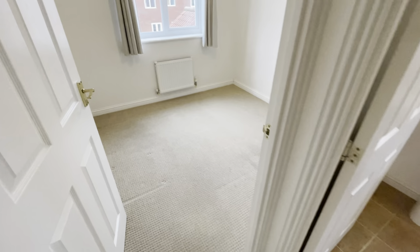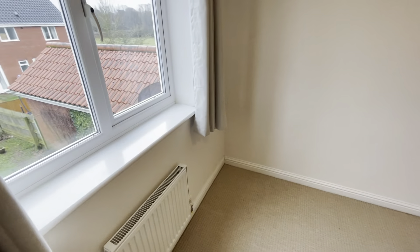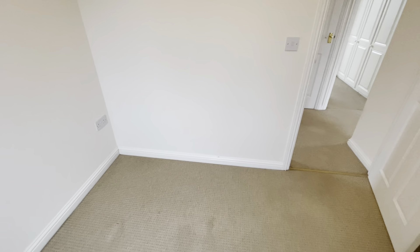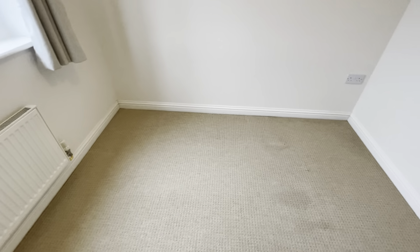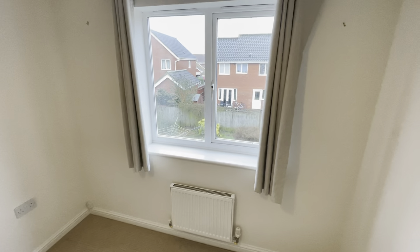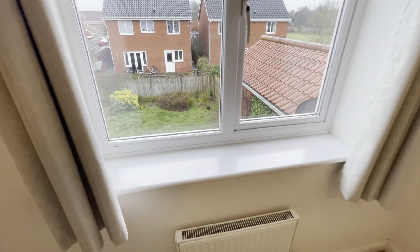Proceeding a little further down the corridor, we're into bedroom three. I would deem this a three-quarter size — very nearly a double in its own right, but you'd have to have the bed against two walls. I'd personally have the headboard against the far wall, coming out this way, to afford enough space for a wardrobe and chest of drawers along that wall. There's a double-glazed window, a radiator, and a quick view of the back garden.